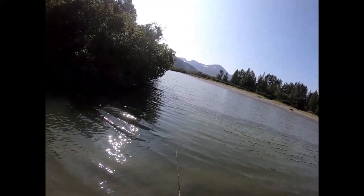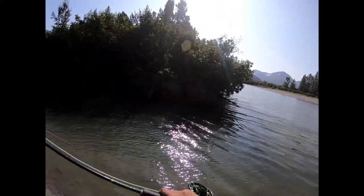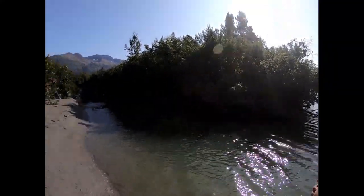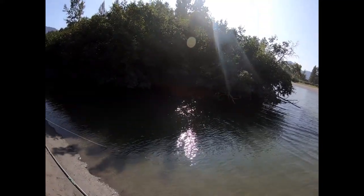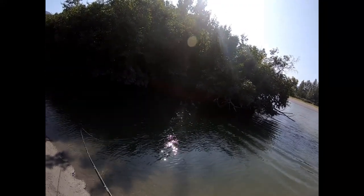Hopefully you can see some fish just slash at it. I'm just flipping it and twitching it. There are some snags here I need to be careful of. They can be really aggressive, especially when that tide turns — and they're coming up right now.